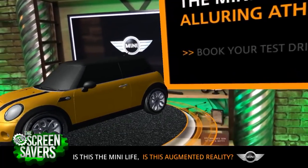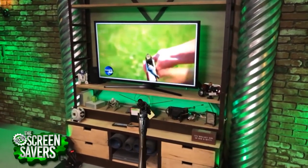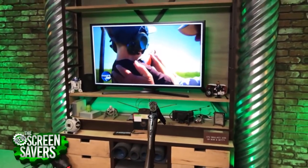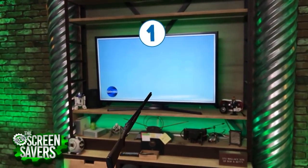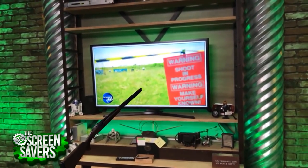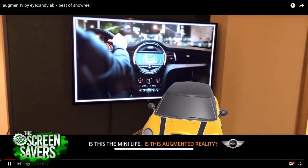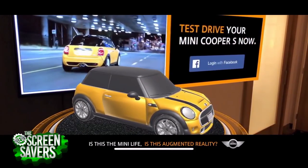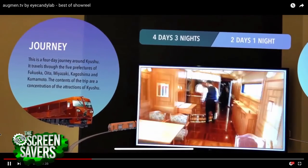This would be an e-commerce example. You have a commercial, and you can hit the book test drive now button. You would be able to tap into Facebook Messenger, which would send a message to the next Mini dealership, and you can make an appointment for a test drive. It's all about making interactive experiences around TV and video.